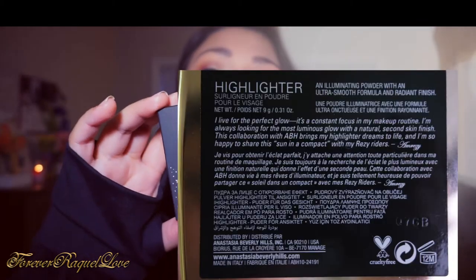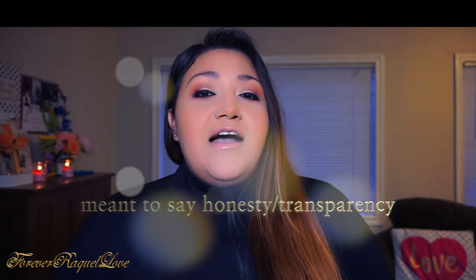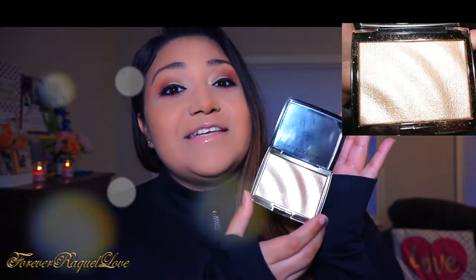I received it in the mail and was super surprised how fast it got here — this highlighter by Anastasia Beverly Hills in collab with Amrezy. I just love saying Amrezy, it just sounds more regal! Anyway, I really genuinely love her for her genuineness. I follow her on Snapchat and get to see another side of her that you don't see on Instagram.